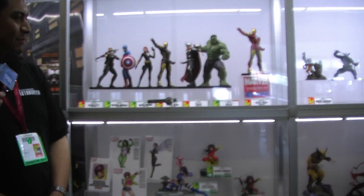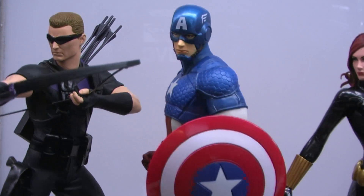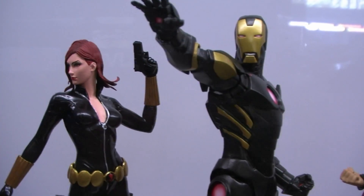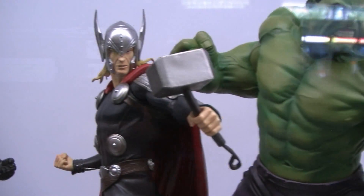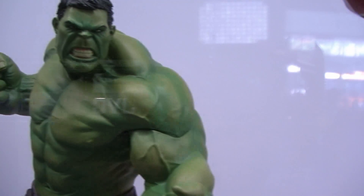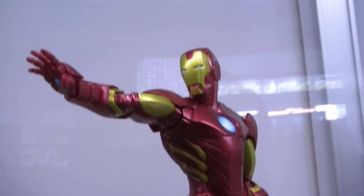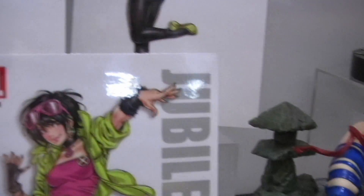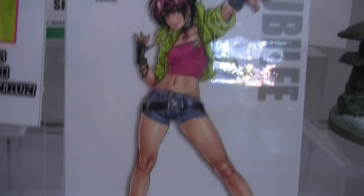We're showing our Avengers Artifacts Plus line, and you've seen it grow from just Hulk to the entire team. We also have a variant Iron Man we're going to be offering — more in the classic coloration as opposed to the Marvel Now black and gold. And we've got some new Bishoujo announcements including She-Hulk and Wasp. Fans have been really asking for She-Hulk, so we're happy to give that to them.